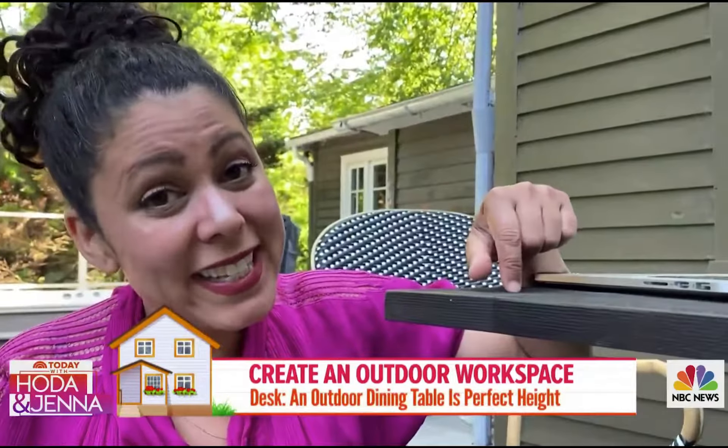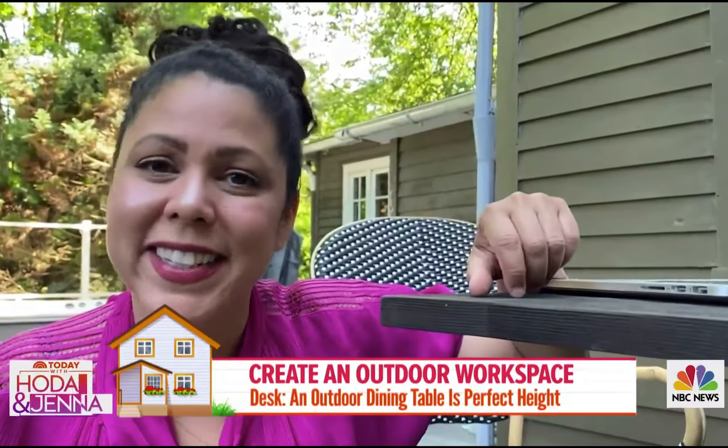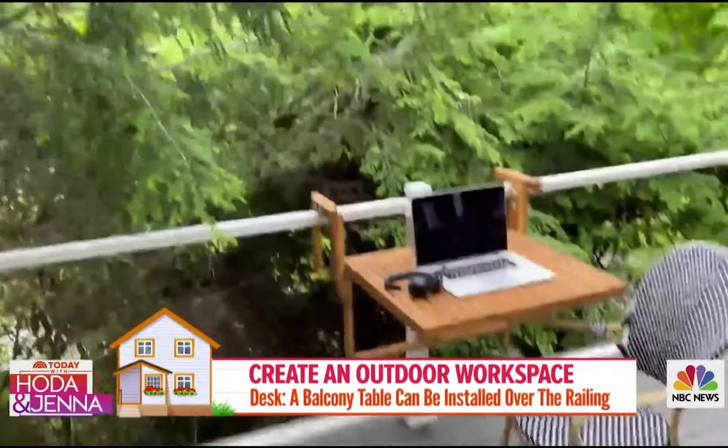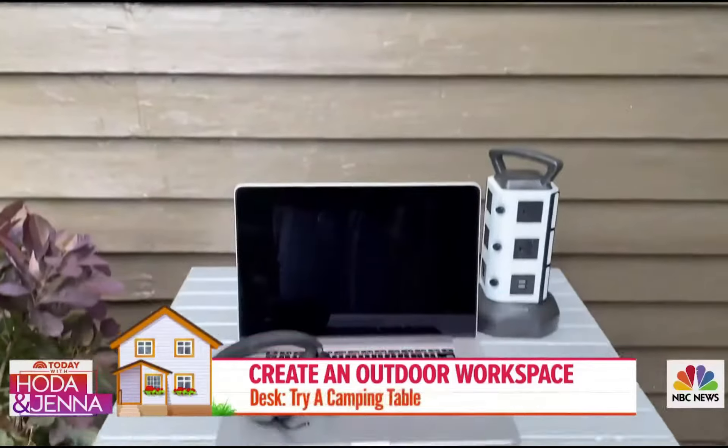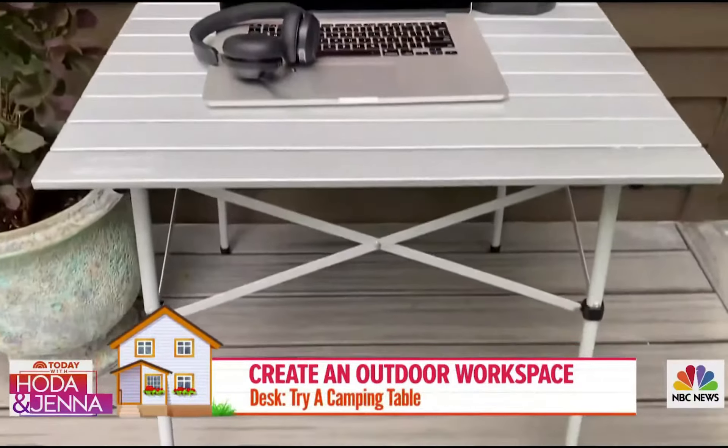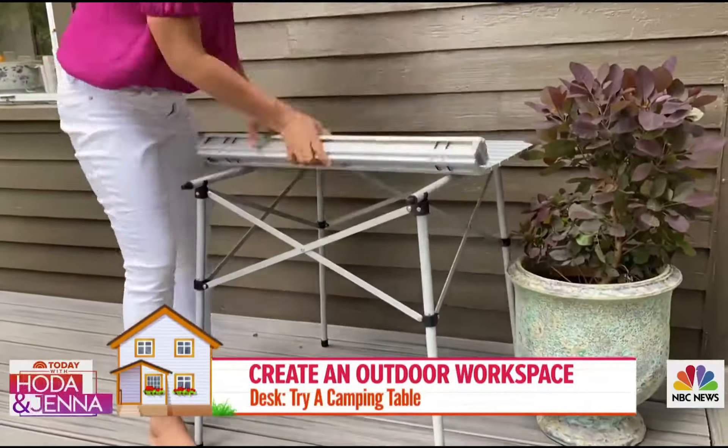An outdoor dining table like this is actually the perfect desk height. Or, if you have a smaller balcony space, a balcony table is ideal for installing over your railing. A camping table can also double as a desk — fold it up and put it away when you're done.